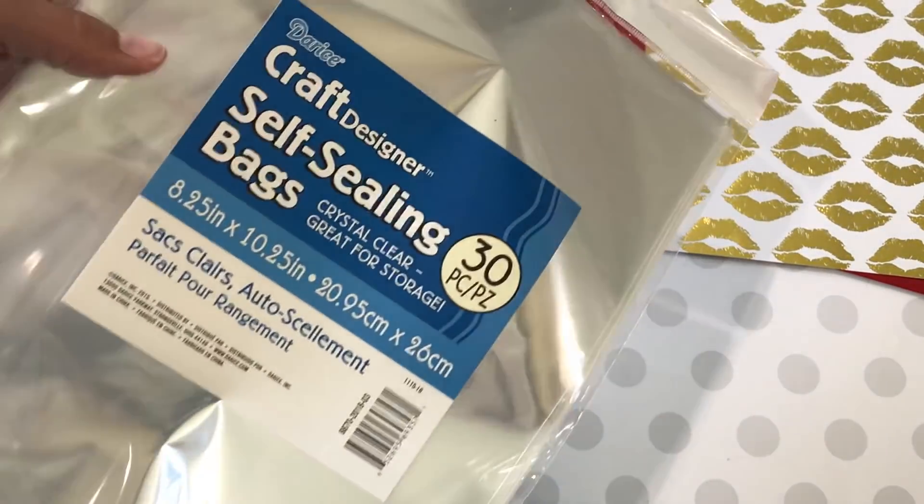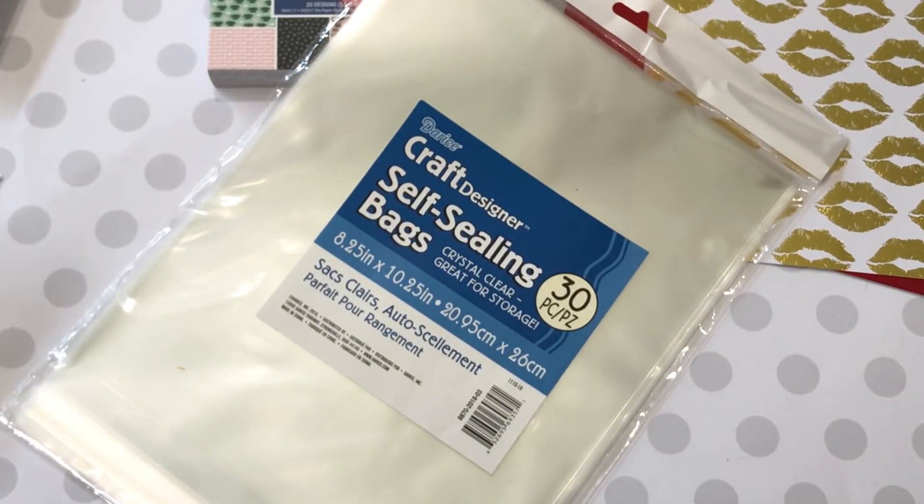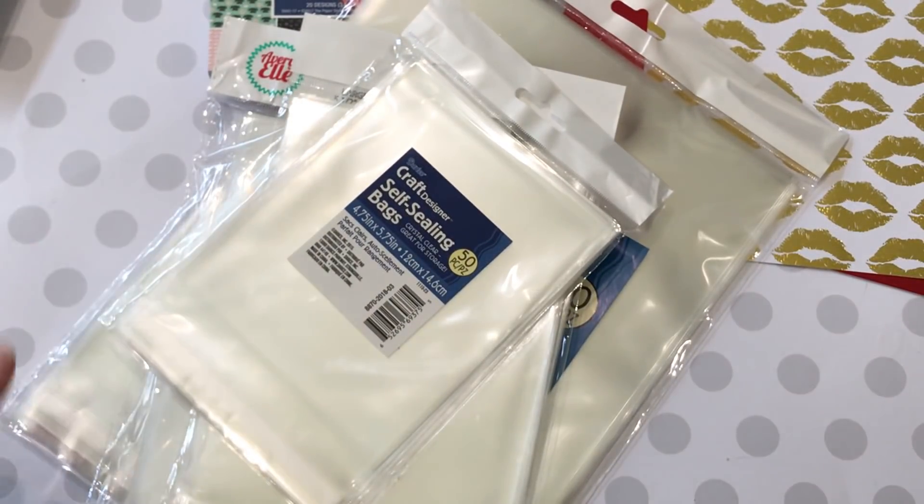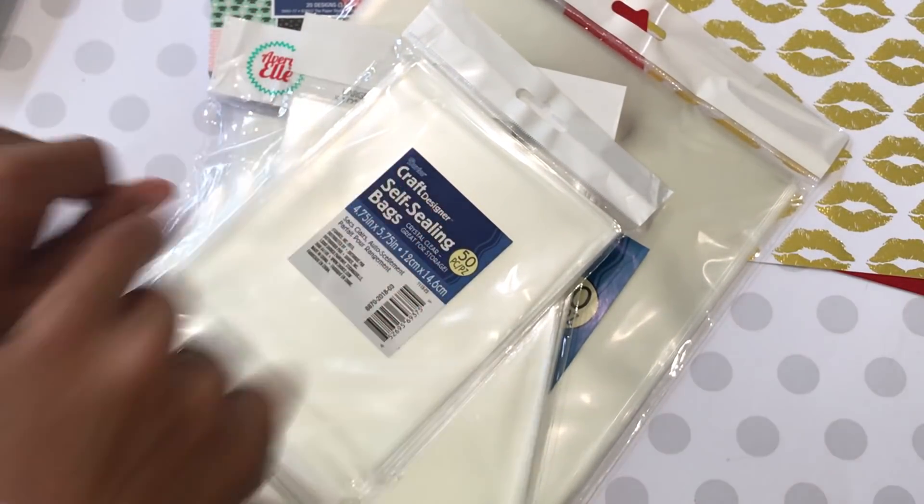So that is my haul for you today. Please check the description box below for product information. Leave me a comment, thanks for watching, and I'll see you guys in my next video. Bye for now.